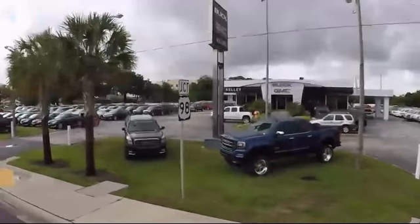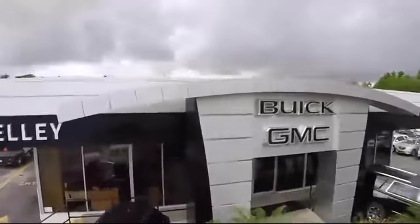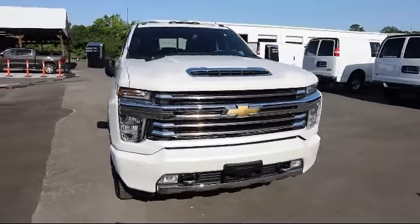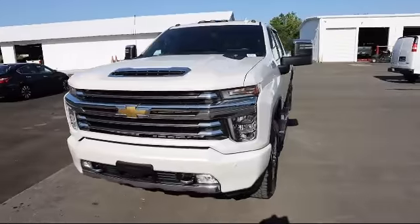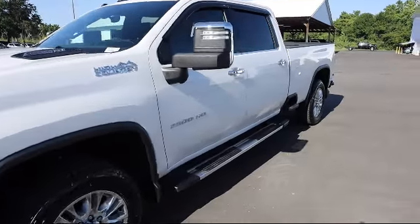Welcome to Kelly Buick GMC, and here's a look at another one of our great vehicles in our inventory. It comes equipped with four-wheel drive, hitch guidance, cross-traffic alert, HD rear vision camera, remote start system, and has less than 20,000 miles on the odometer.